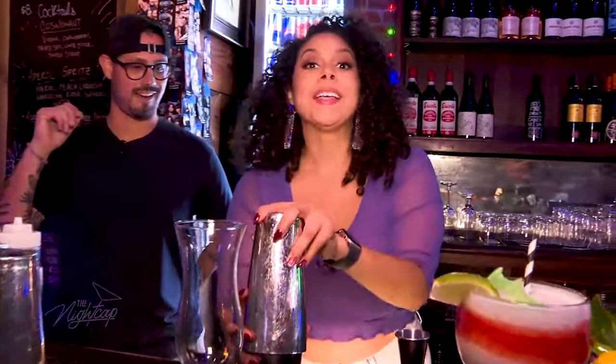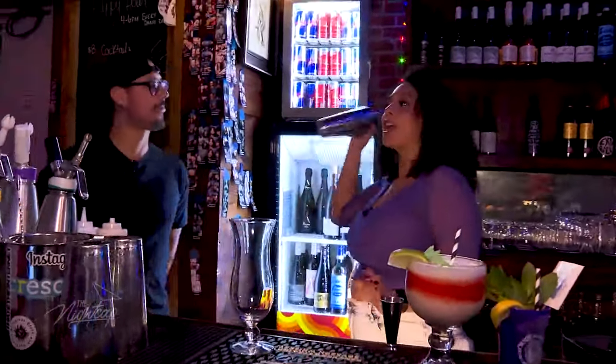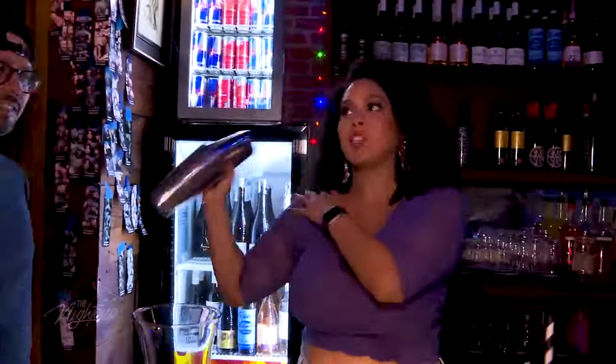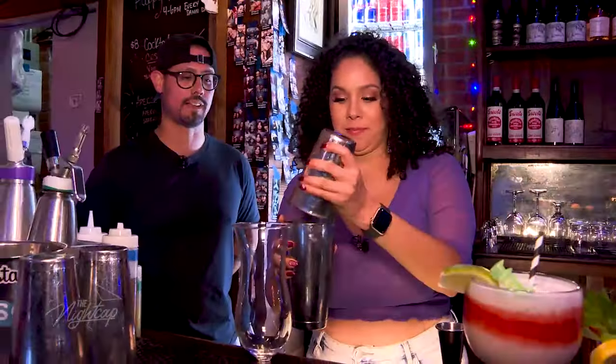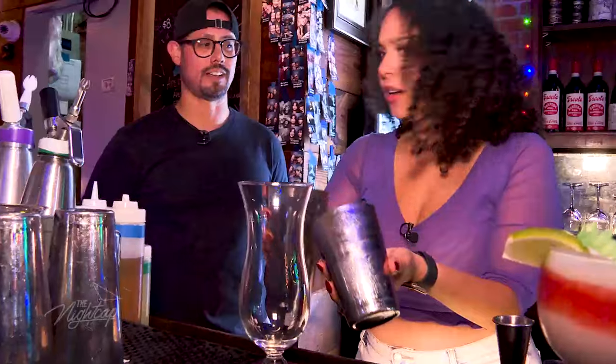Let's shake it up. Oh, this is an easy one. She's got it. Am I good, because my hands are freezing? I think it's ready to go. And then we're just going to dump the whole thing inside that glass — a dirty dump.